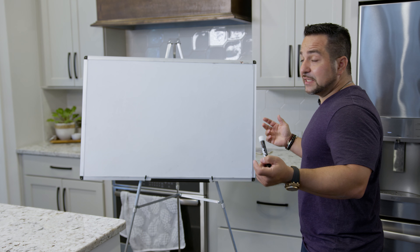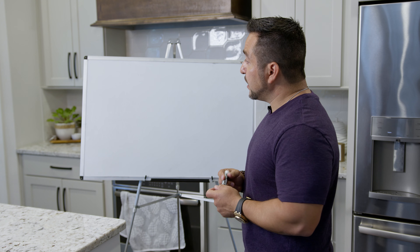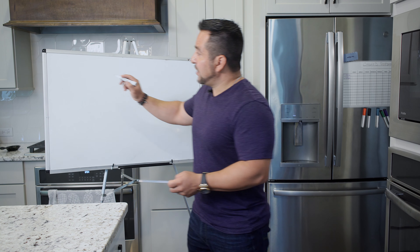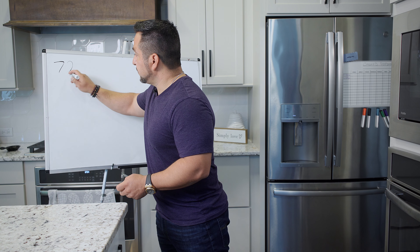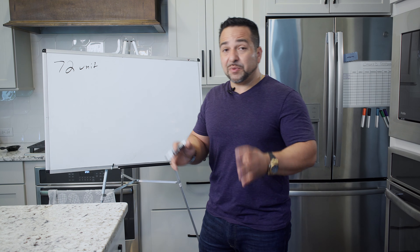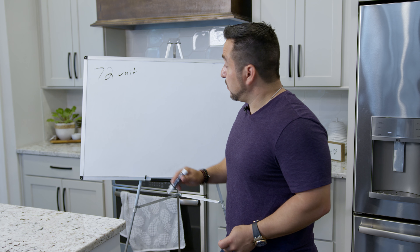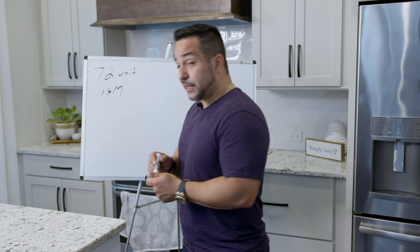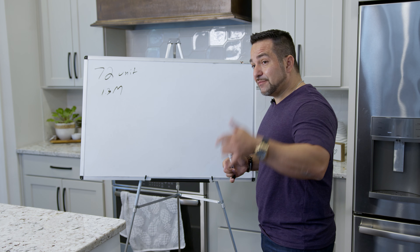So let's talk about this case study. We bought a property about a year ago in North Carolina — a 72-unit apartment building. We got a stupid deal, like a stupid deal: $1.3 million. How did we get that deal? We made a phone call.